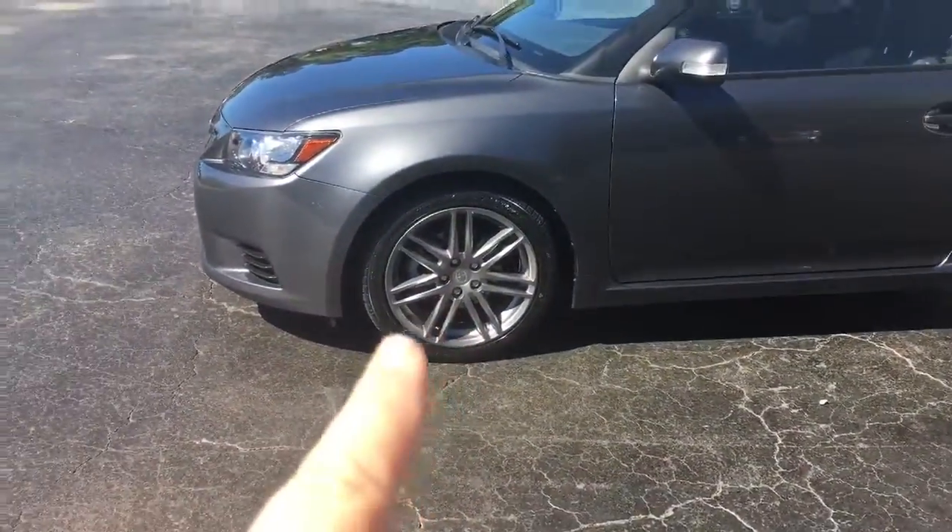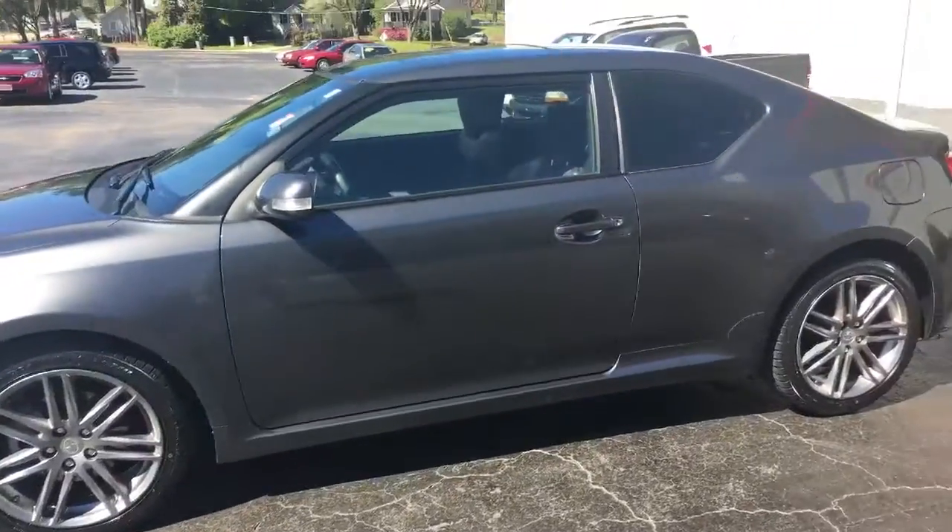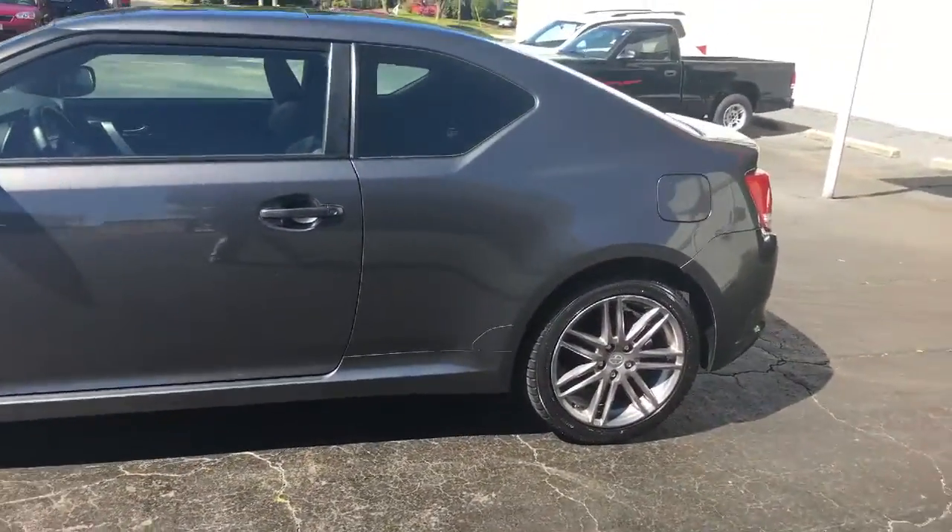As you can see it's got the alloy wheels. It's really beautiful on the outside. There's no issues with it.